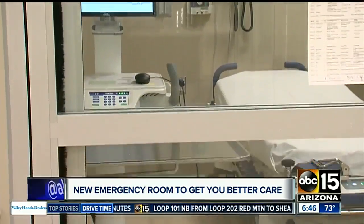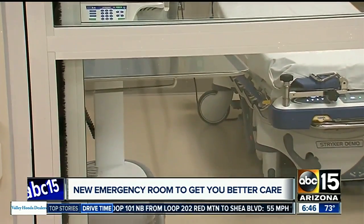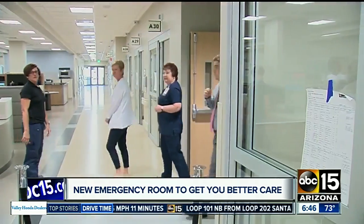The new ER is more than doubling the number of beds available, giving doctors here the ability to treat up to 80 people at a time. We will be the largest level one trauma center in the Valley.